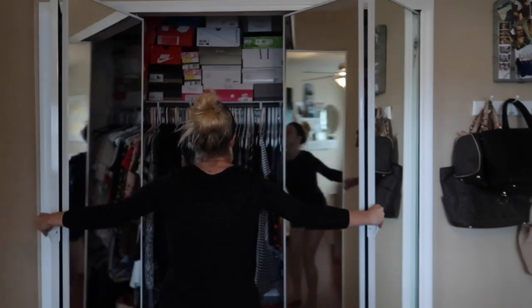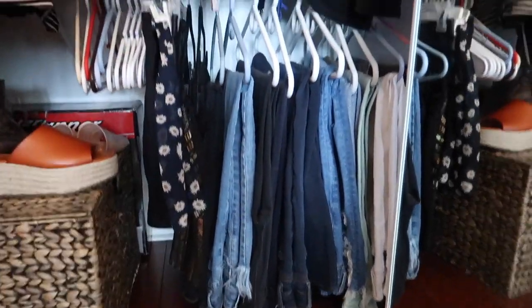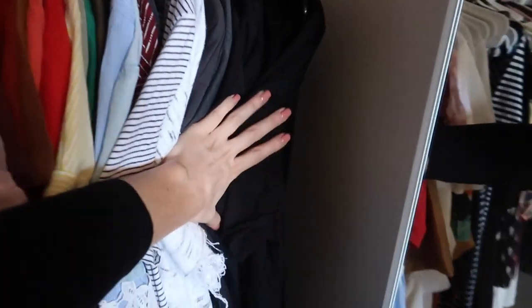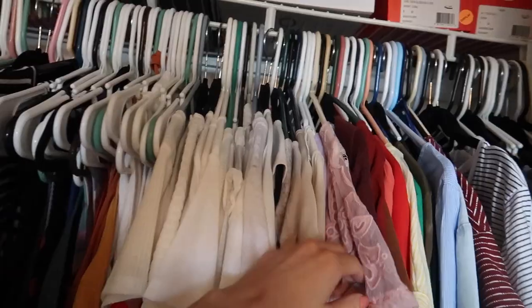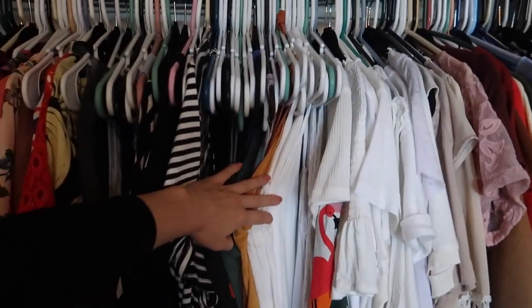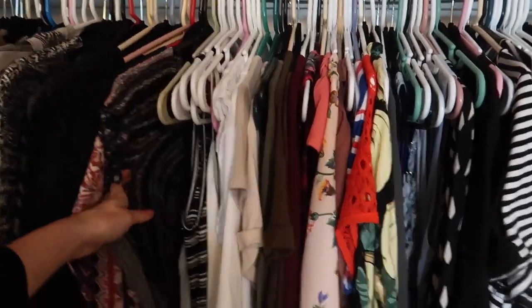Behind my door is where I keep my purses. Now to the part you've been waiting for — dirty laundry, shoe bin, my jeans down here along with some random skirts. I've also sectioned my clothes off: black shirts, grayish beiges, whites, then tank tops, then dresses and rompers, and all my sweaters.